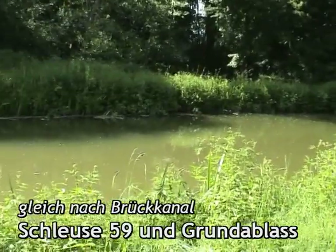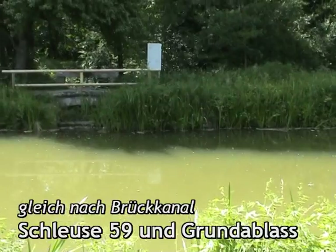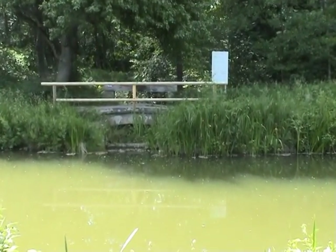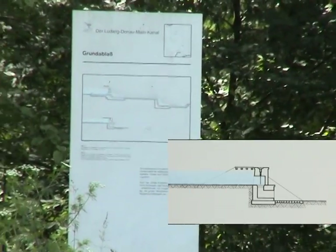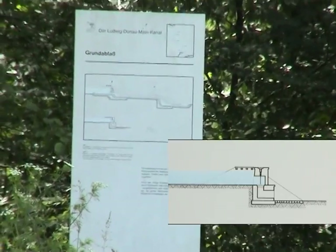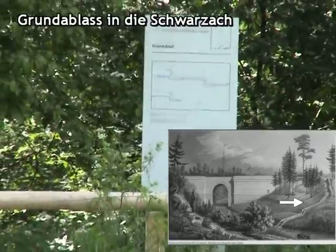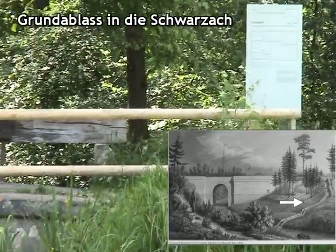Kurz nach dem Brückkanal und der Schleuse 59 finden wir einen der 38 Grundablässe. Grundablässe dienten dazu, dass man eine Haltung für Wartungsarbeiten trockenlegen konnte oder, wenn zu viel Wasser im Kanal vorhanden war, dieses in einen tiefer gelegenen Fluss, wie zum Beispiel in diesem Fall die Schwarzach, ableiten konnte.